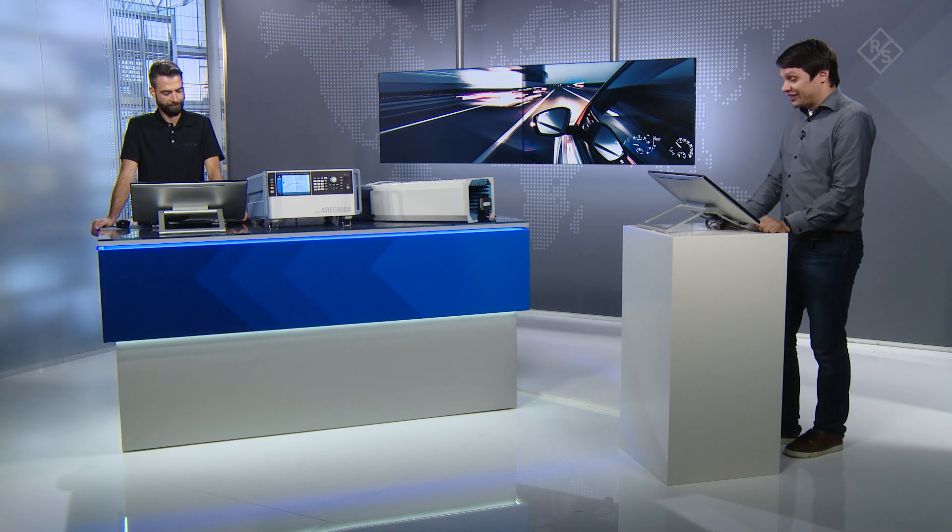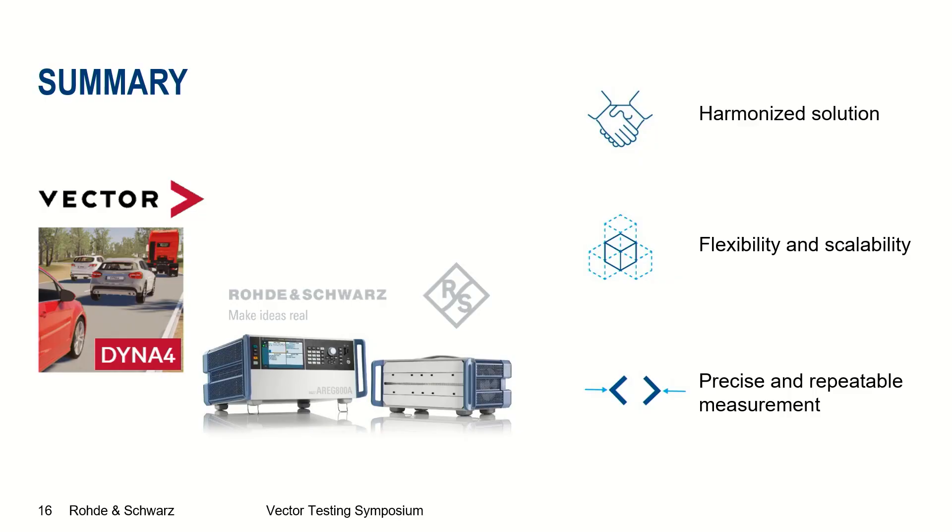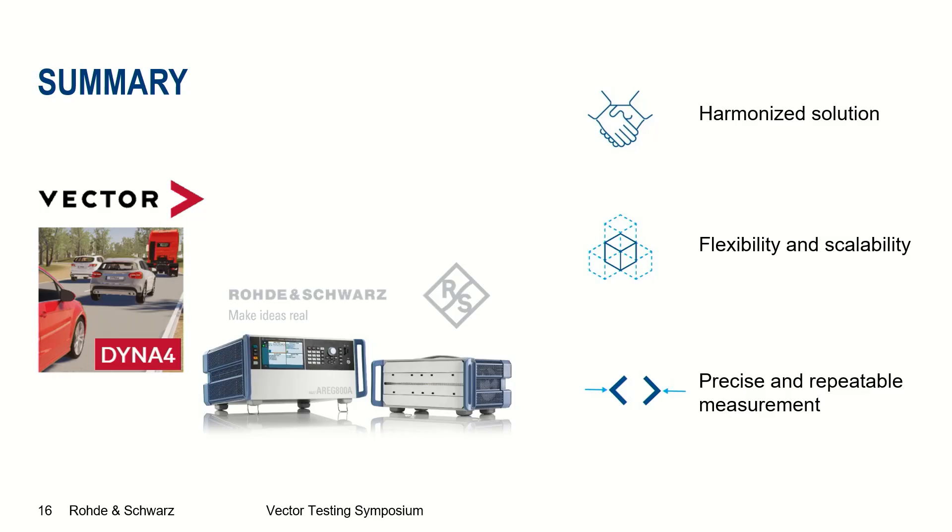Thank you Tobias for showcasing the setup. In summary, the Vector virtual driving platform and the Rohde & Schwarz radar test system form a fully harmonized solution that can be used in combination to address various open-loop and closed-loop test cases. The setup can be adjusted to your test needs thanks to its flexible and scalable concept. Precise and repeatable measurements are possible thanks to the QAT-100, which allows electronic control of artificial object directions. Thank you for attending and see you next time.